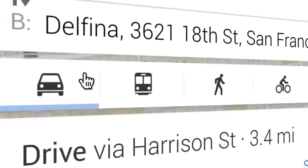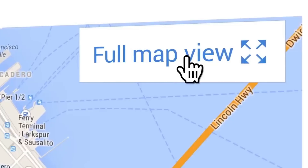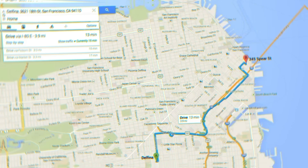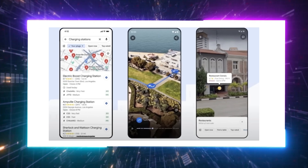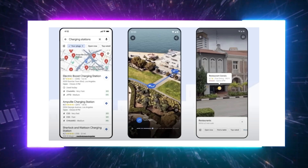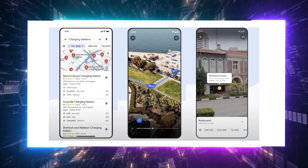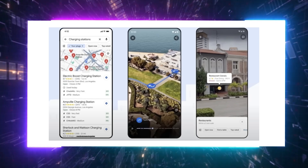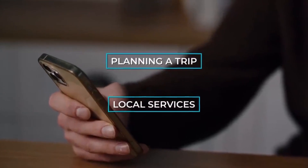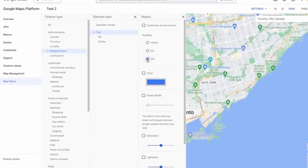One of the standout updates is the new UI design in Google Maps. The platform now features a clean card-style layout that really boosts the overall user experience. The changes might seem subtle, but they make a noticeable difference, especially when navigating through the app. Everything feels more intuitive and streamlined, so whether you're planning a trip or just looking up local services, the updated design makes it way easier to find what you're after.